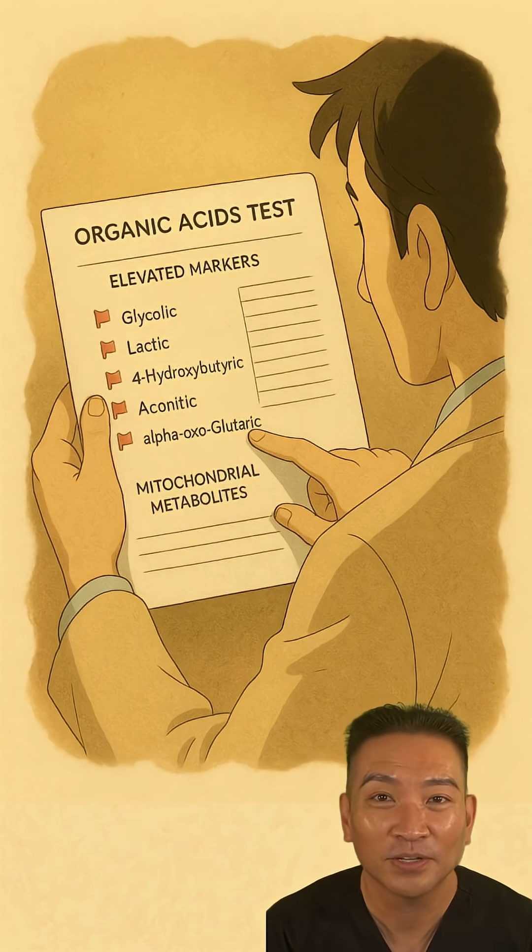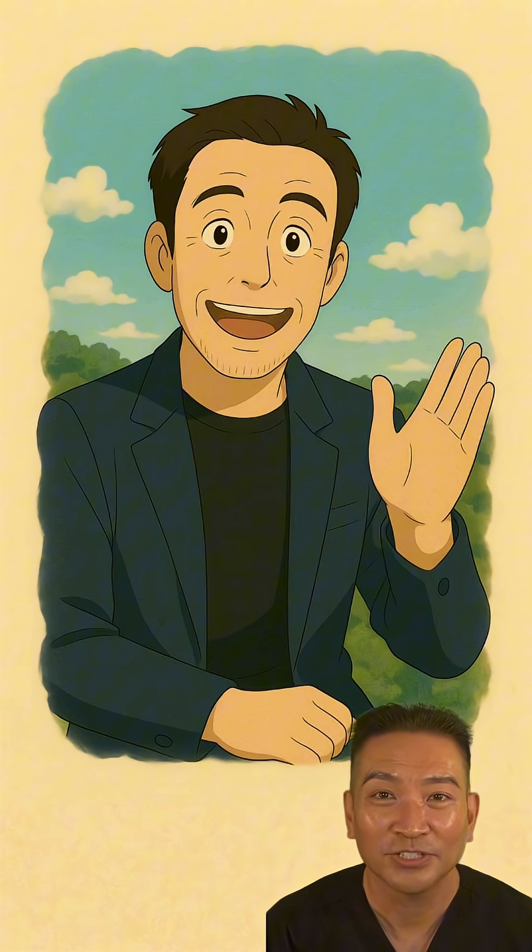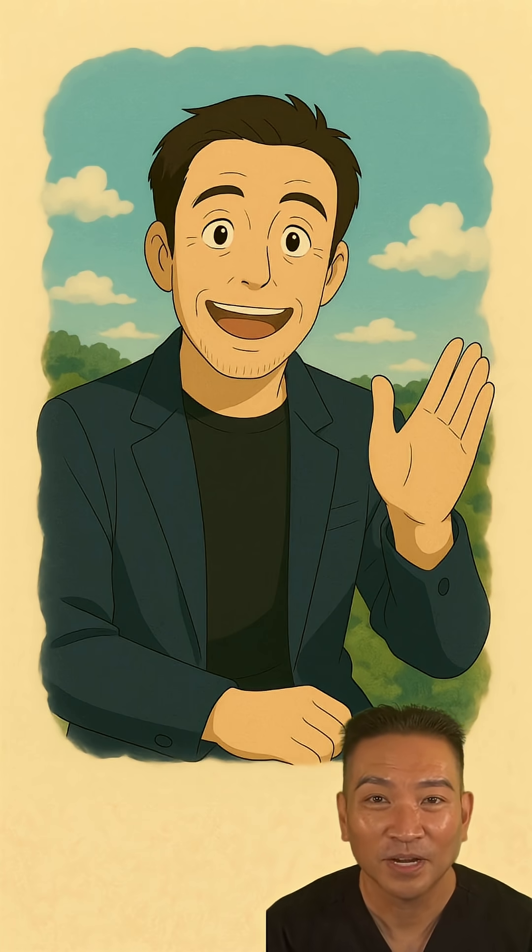So how do we put this into practice? We start with advanced functional testing. A urine organic acids test is like looking at the exhaust fumes from your cellular engines, showing us exactly where the bottlenecks are. Mastering this domain is essential for longevity.